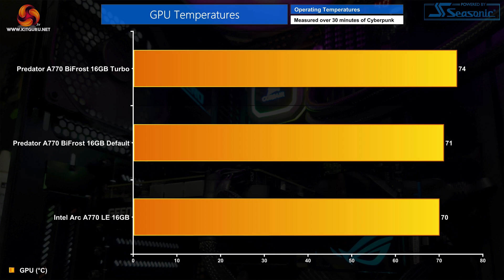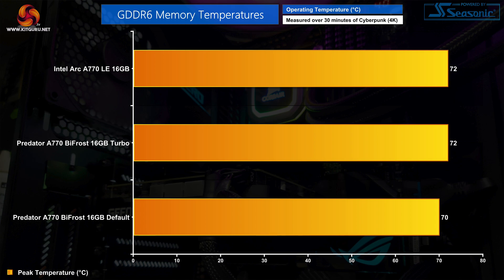Kicking off with thermals, there's really very little difference between the two cards out of the box. The Bifrost hit 71°C under load and ran three degrees hotter using the turbo mode due to its increased power consumption. Intel's Arc Limited Edition card remains a very well-built model, peaking at just 70°C on the GPU. There's also basically nothing to split these cards when looking at memory thermals — the Bifrost in default mode hits 70°C while the Intel Limited Edition ran just two degrees hotter.